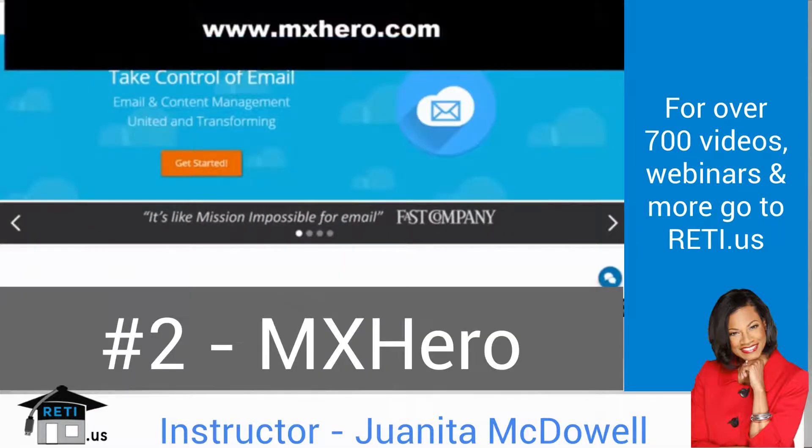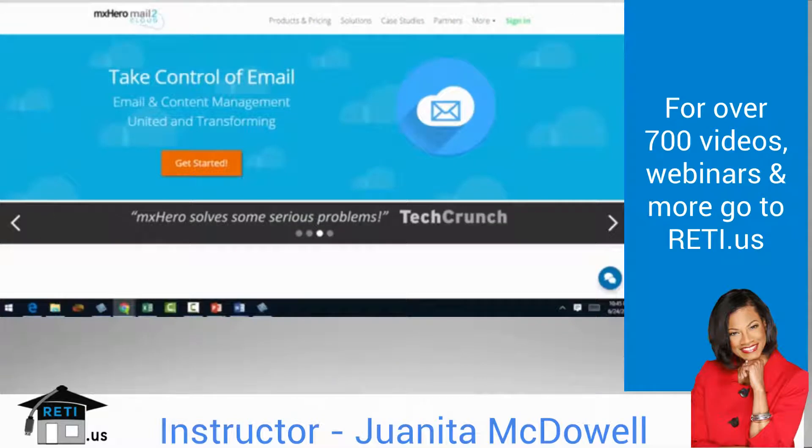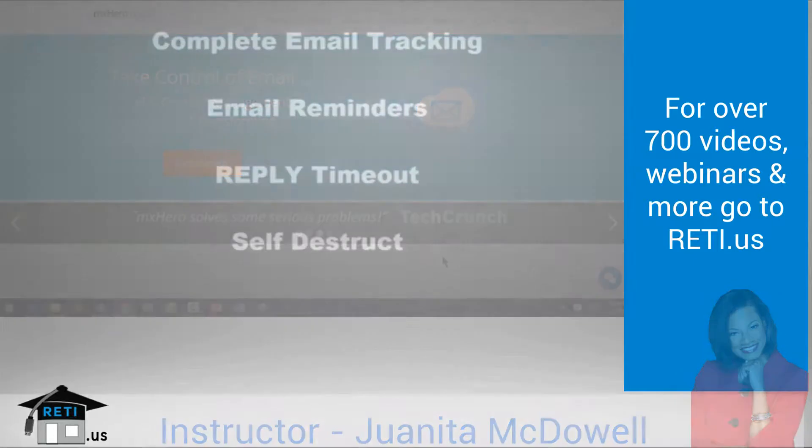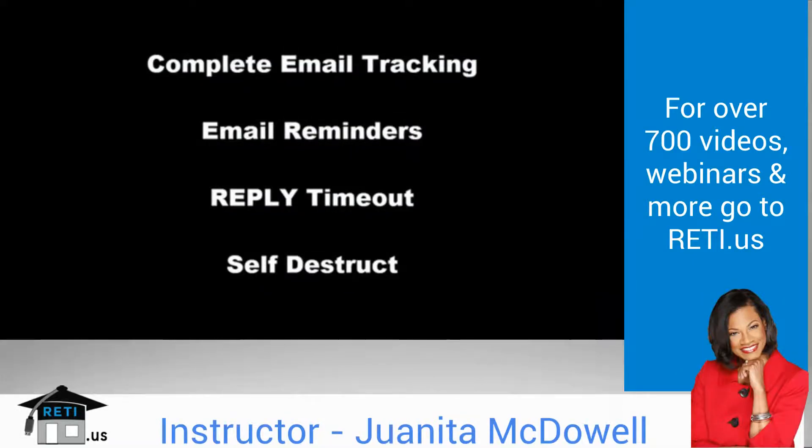Plug-in number two. Here's a question: how would you like to track when your emails are open, and even better, when your attachments are open? Here's a tool that will notify you the moment your email is open. You can also track links in your emails, send reminders, send emails at optimal times, and even protect your privacy with self-destructing emails. This is called MX Hero Mail to Cloud, and TechCrunch and Fast Company are giving this particular plugin glowing endorsements. Let's take a look at some of the things that it does.